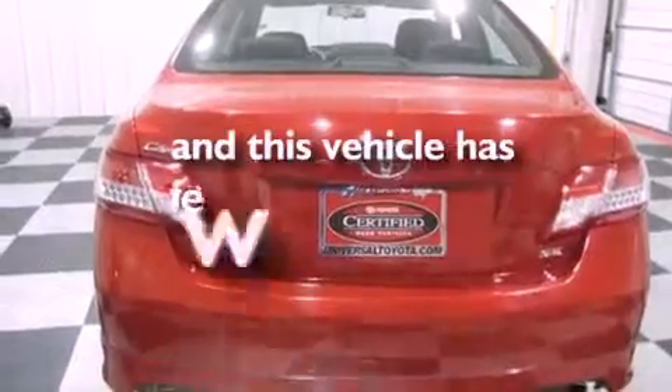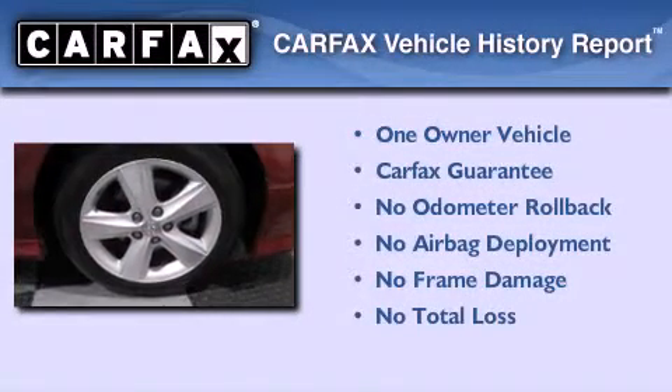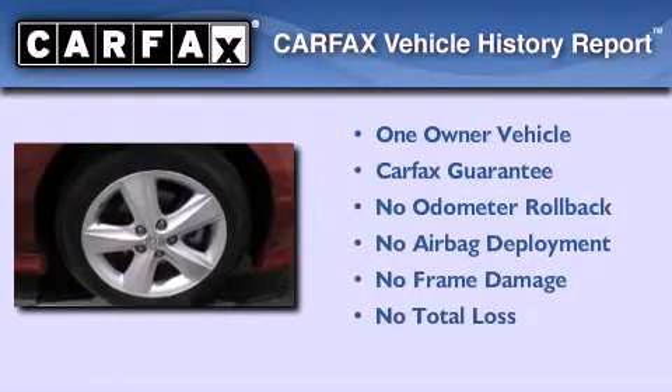This vehicle has fewer than 49,000 miles on the odometer. This sedan has had only one owner and it qualifies for the Carfax buy-back guarantee.